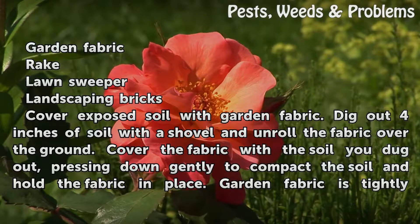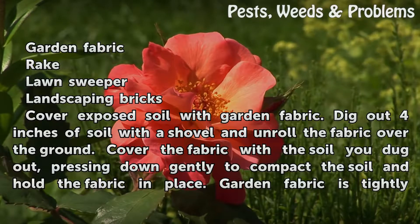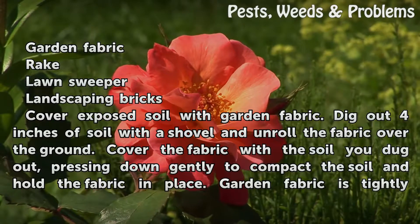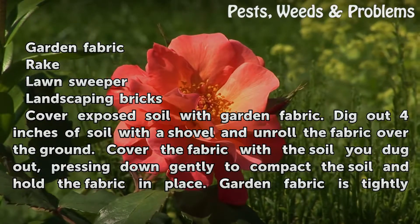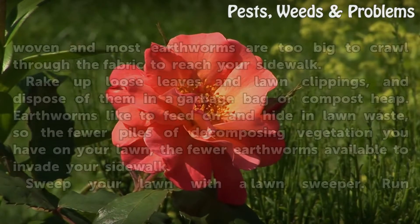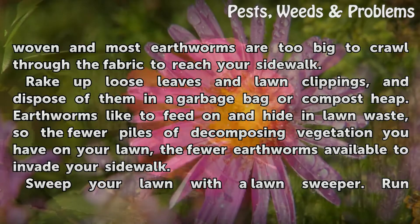Cover Exposed Soil with Garden Fabric. Dig out 4 inches of soil with a shovel and unroll the fabric over the ground. Cover the fabric with the soil you dug out, pressing down gently to compact the soil and hold the fabric in place. Garden fabric is tightly woven and most earthworms are too big to crawl through the fabric to reach your sidewalk.